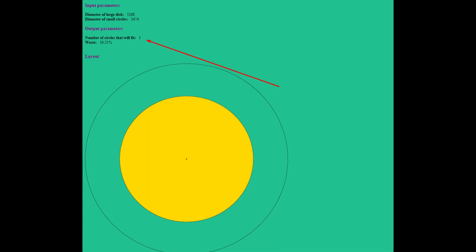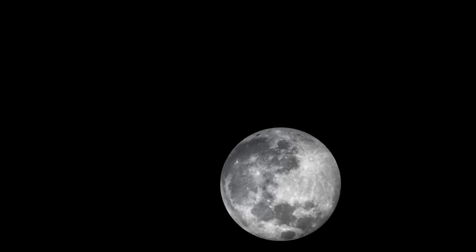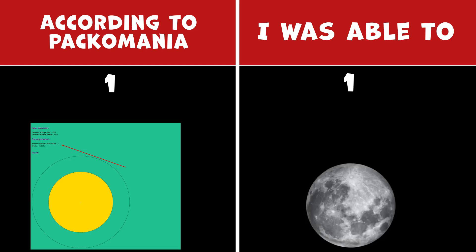How many moons can fit inside Ganymede? According to Pacomania, you can fit 1 moon inside Ganymede. But I was able to fit only 1 moon.